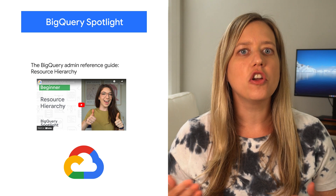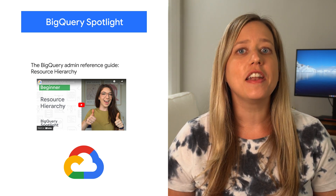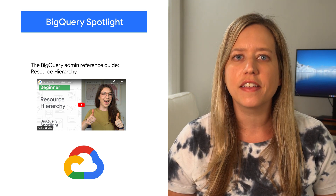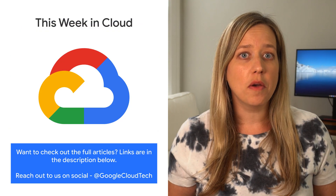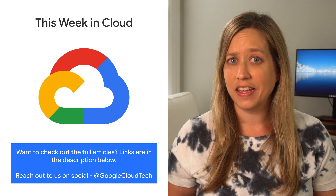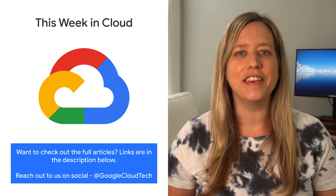If you haven't yet, check out our new BigQuery Spotlight series, where throughout the summer we'll be adding new videos and blog posts focused on helping new BigQuery architects and administrators master the fundamentals. If you want to read more about these announcements or see a full list, check out the link. Any thoughts or ideas? Leave us a comment or tweet us. We'll see you in the cloud.